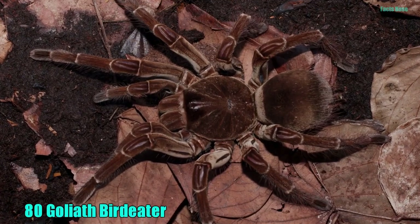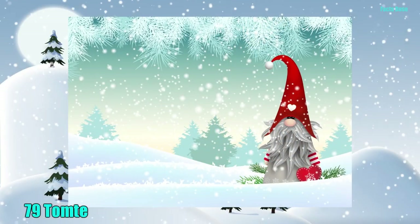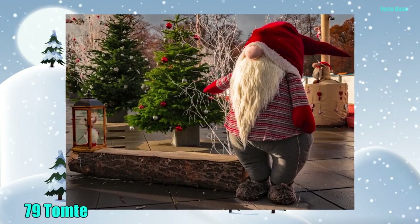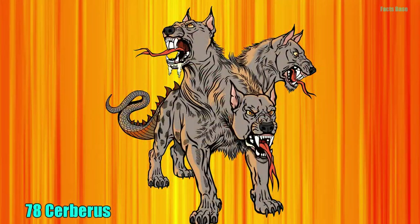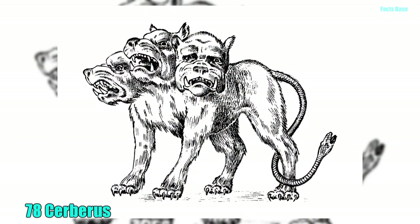80. The Goliath Bird Eater is a tarantula bigger than a man's hand, and are lethal to small creatures. 79. The Tomta is a gnome-looking creature that appears during winter solstice and Christmas, to safeguard farmers and their families. 78. The official watchdog of the underworld is the three-headed Cerberus, who has snake heads growing out from its back and a serpent's tail.